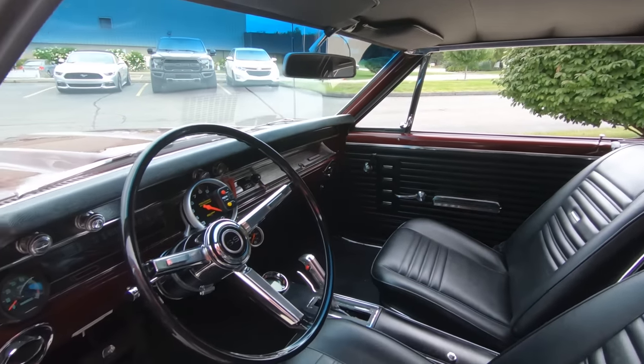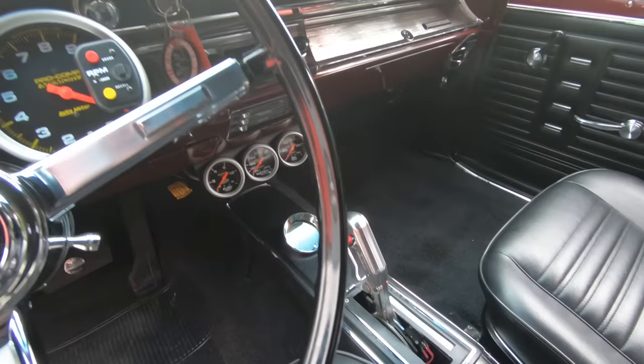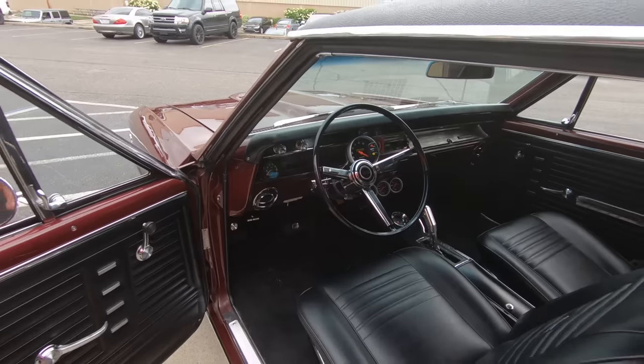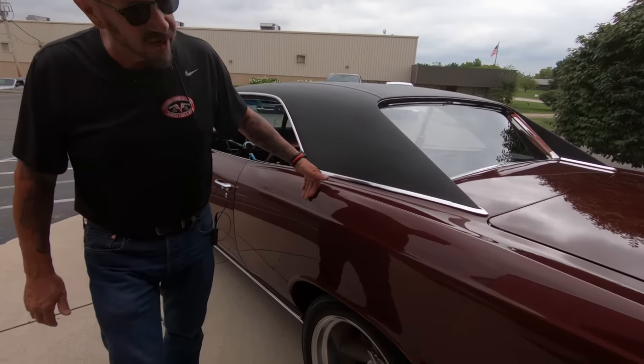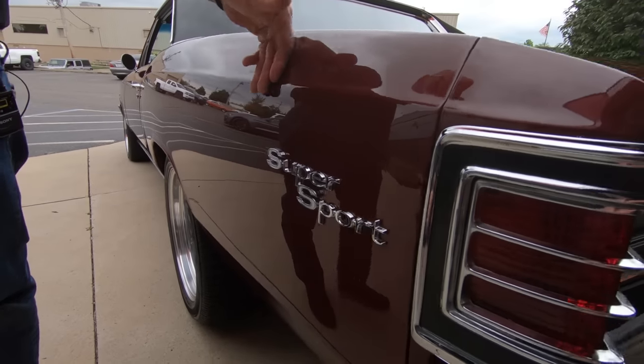It's got a custom shifter in there and a few extra gauges. That's what makes a muscle car — you make it your own. She's looking absolutely gorgeous. Now it does have an aftermarket tilt column in it too. That paint is just as soft as can be — feels like nice, soft cotton right there.